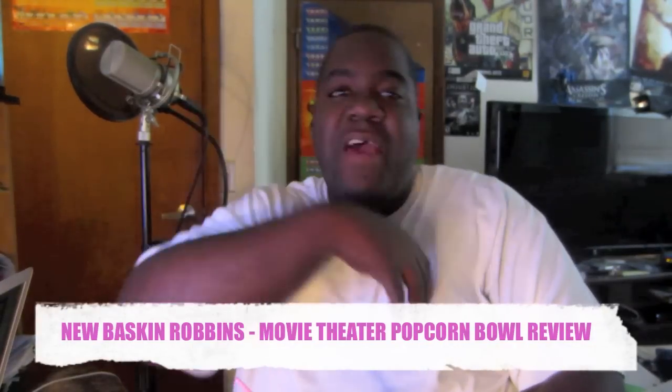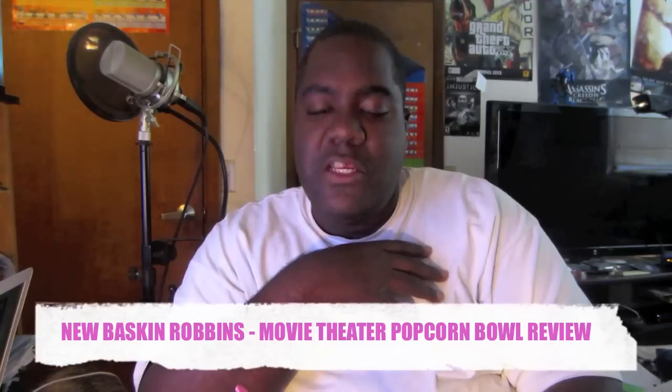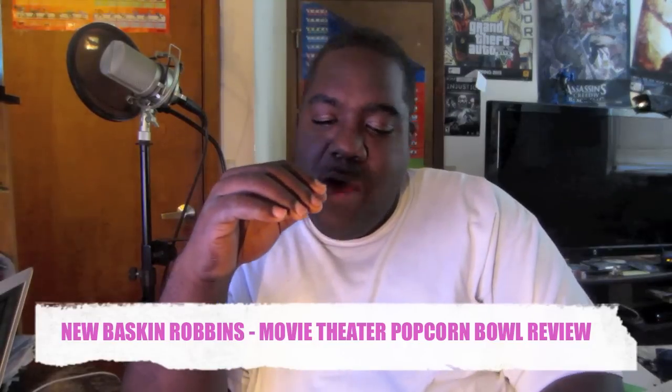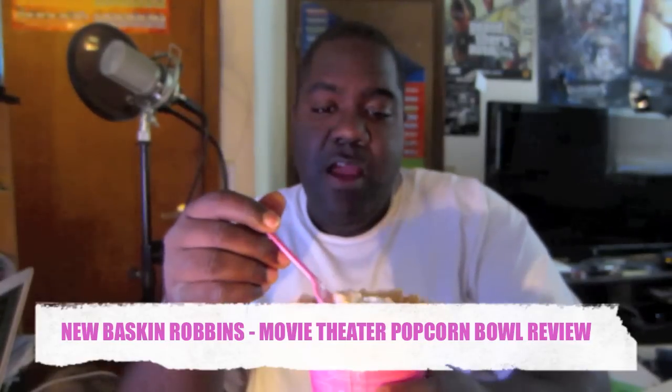What is up y'all, it's the fat boy gamer, aka straight up cooking — whatever you want to call me. I'm ready to bring you guys an ice cream review today because my baby came home and surprised me with this new theater bowl ice cream from Baskin-Robbins.